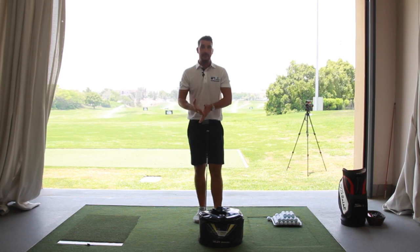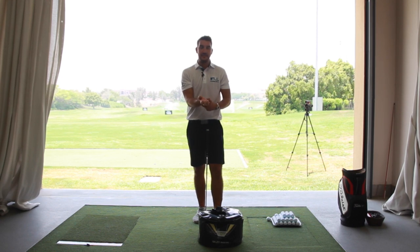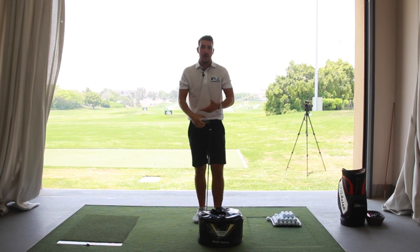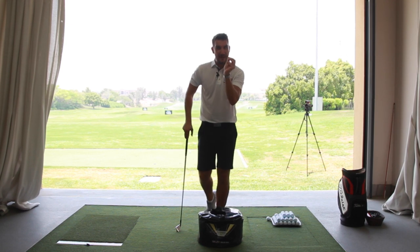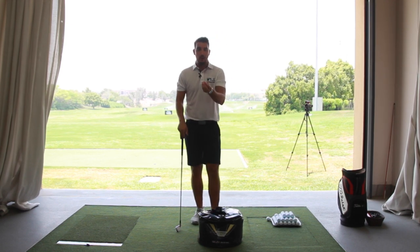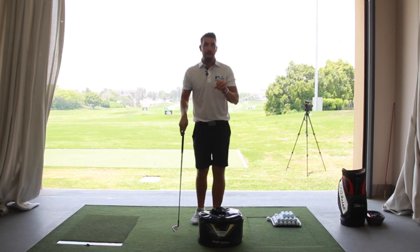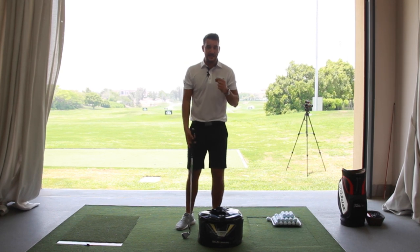Every golfer is different in terms of flexibility — being able to rotate, to get the hands in a certain position, to get the body weight in a certain position. We've all got different flexibility, different grip, different posture positions, different width of stances. So this is a very basic, generalized video because we're all so different. But I think there's enough information that you can take away, so that regardless of any drawbacks in terms of flexibility, you can still try and get into this position.